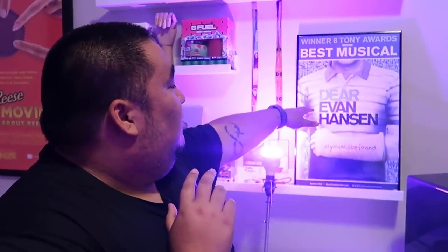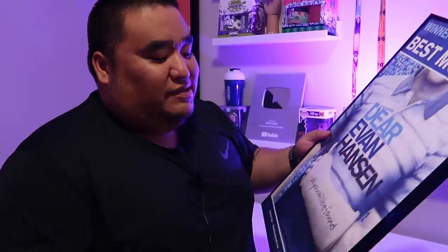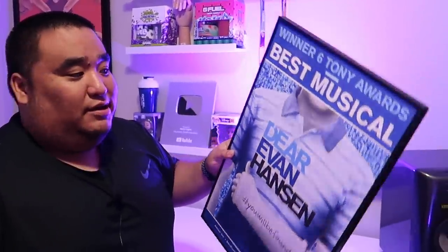The next thing is the window card for Dear Evan Hansen, which is my favorite musical of all time. I was lucky enough to go see it when it was in Portland — it was amazing. I actually saw it four times in five days, but that's beside the point. It's really cool — in musical theater they call it a window curtain rather than a movie poster. If you haven't listened to it or checked it out, I highly recommend it, and once things open back up hopefully the tour will restart.